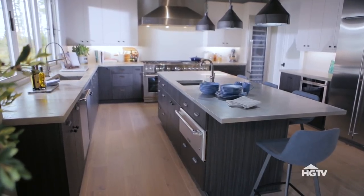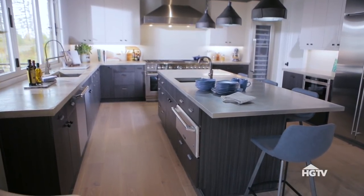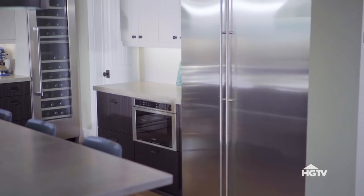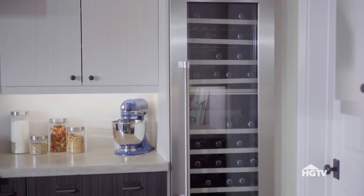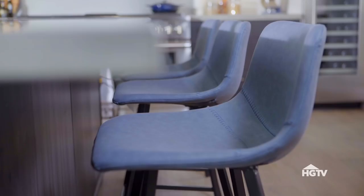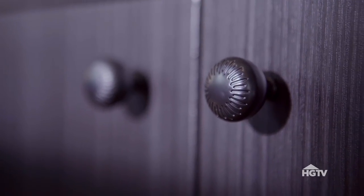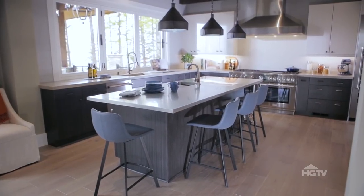A suite of super high-end appliances truly makes this a dream kitchen. There's an industrial cooktop, a massive refrigerator, and a full-size wine fridge. At the island, there's seating for four. The leather stools, rough-hewn beams in the ceiling, and other rustic touches help make this modern kitchen warm and inviting.